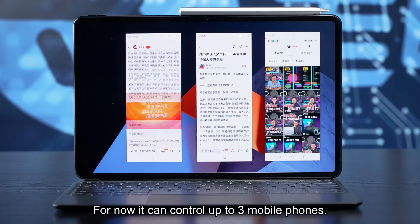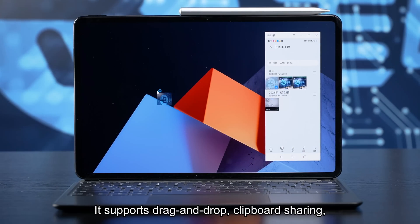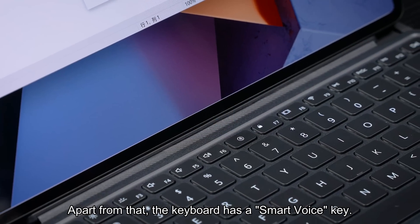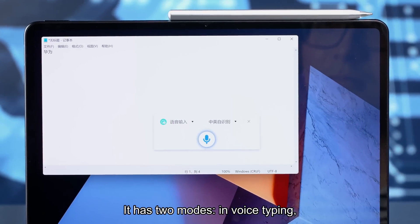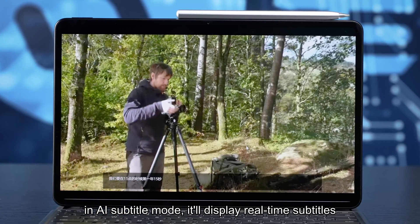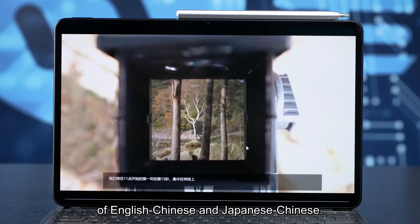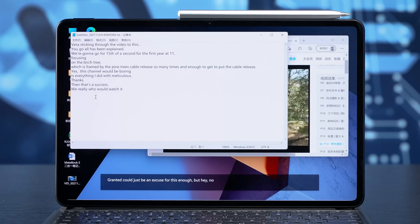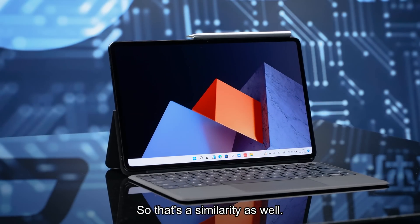It can control up to three mobile phones, supporting drag and drop, clipboard sharing, and making video calls to and from phones. Apart from that, the keyboard has a smart voice key — press it to activate. It has two modes: in voice typing mode, it can convert your words into text; in AI subtitle mode, it displays real-time subtitles of English to Chinese and Japanese to Chinese. You can also export subtitles as text. Huawei MateBook supports both of these features, so that's a similarity as well.